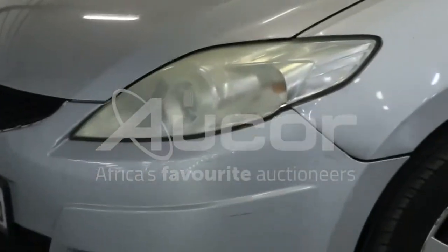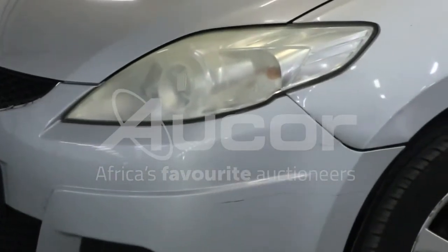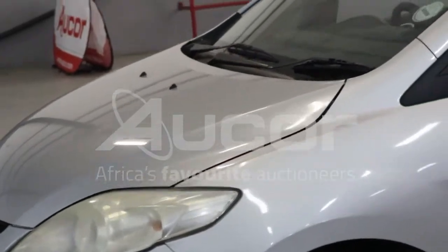The front bumper, as I noted over here, is a little bit scratched and it's misaligned with a slight ding to the fender.